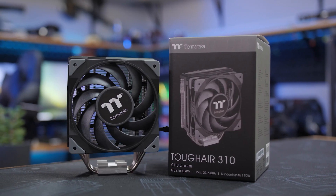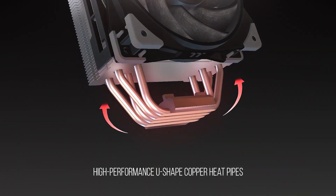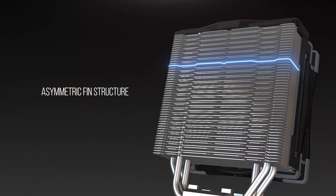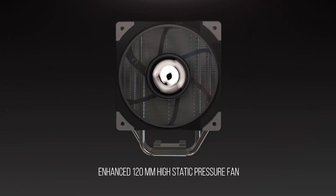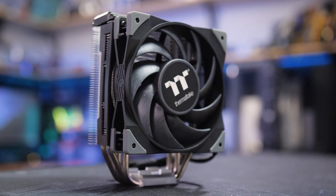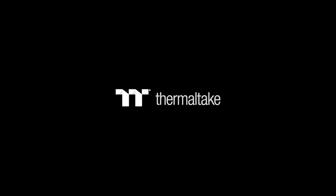The Thermaltake Toughair 310 is a tower-style CPU cooler built to handle up to 170 watt TDP CPUs from AMD or Intel. Four 6mm U-shaped copper heat pipes efficiently transfer heat to the Toughair 310's asymmetrical fin stack, designed for increased airflow while still leaving plenty of room for taller memory modules. A powerful but quiet 120mm 2000rpm high-static pressure fan rounds out the package, so if you want to lower your temps with the CPU cooler from Thermaltake's Toughair series, click the sponsor link in the video description.